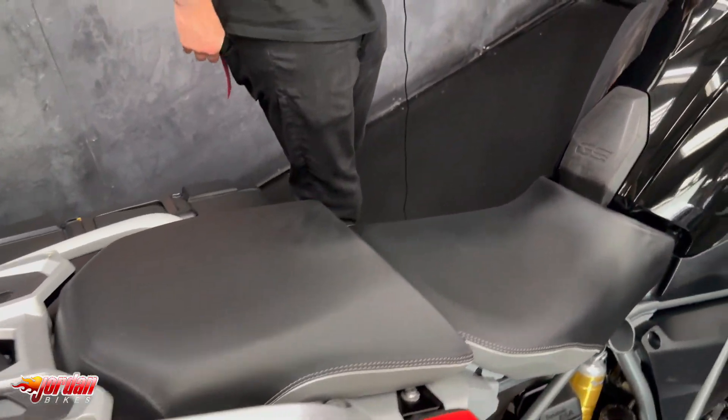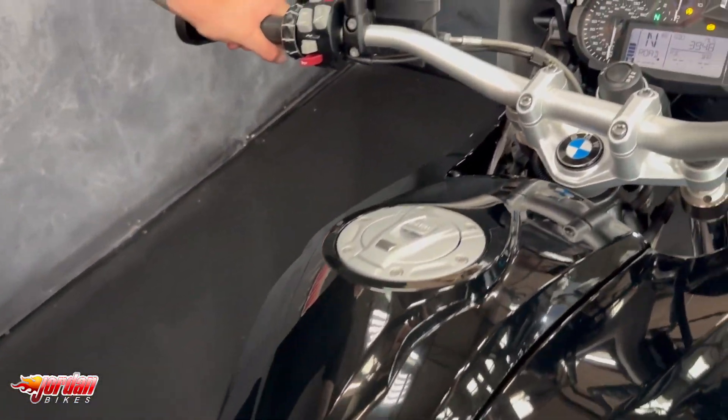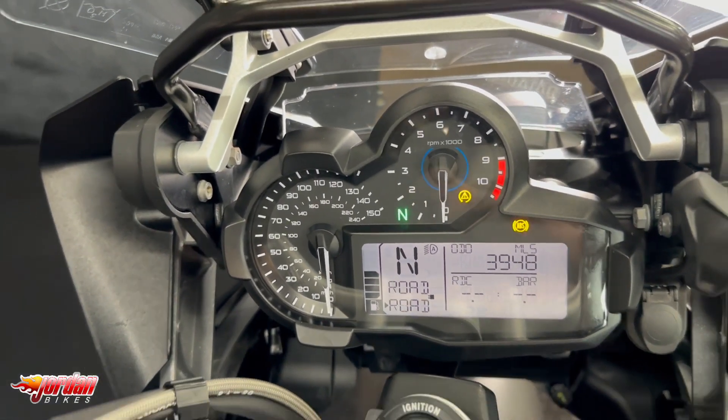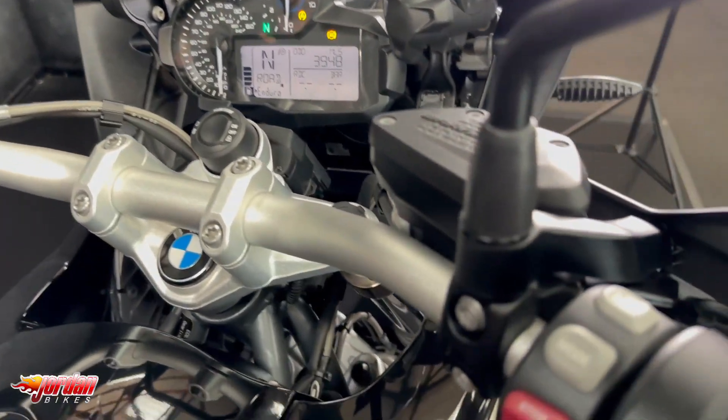This one is keyless, you get the cruise control, electronic adjustable suspension, you get ABS, traction control, heated grips, different power modes, and you've got your enduro mode.